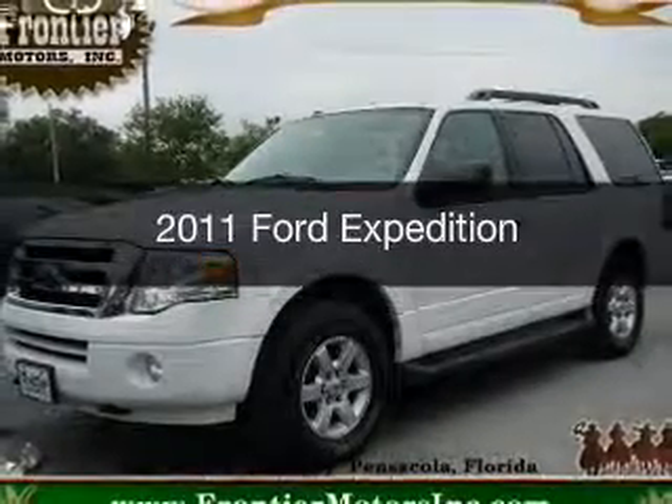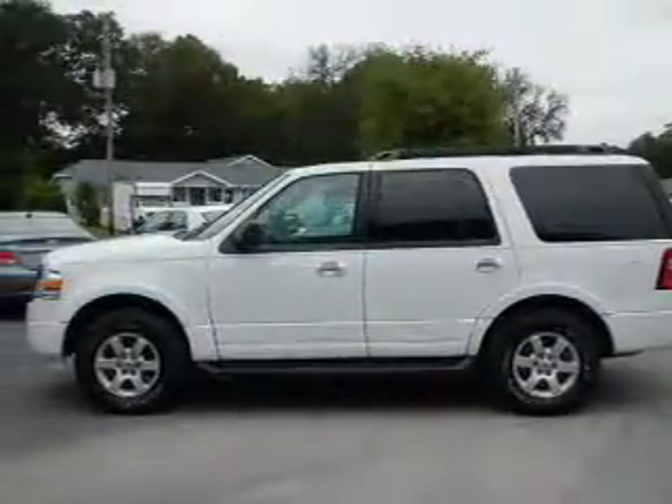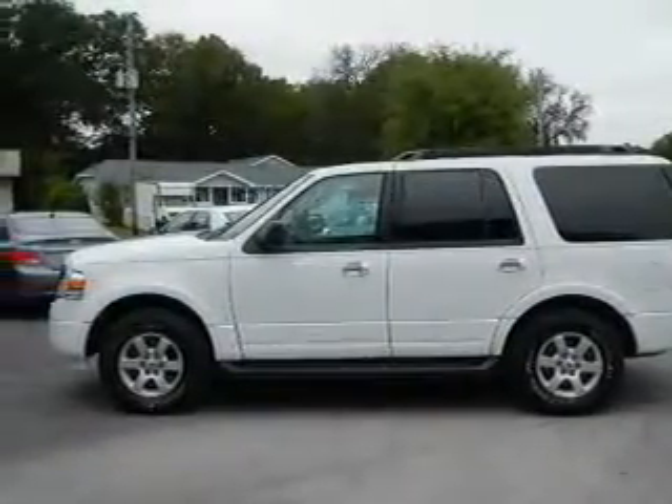This is a used 2011 Ford Expedition. It's powered by 4-wheel drive, a 5.4-liter, 8-cylinder engine, and a 6-speed automatic transmission.